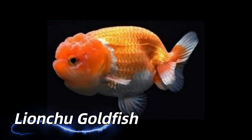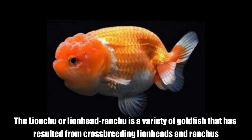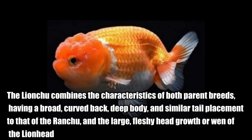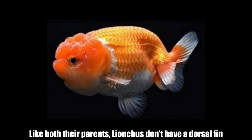The Lion Chu Goldfish. The lion chu or lion head ranchu is a variety of goldfish that has resulted from cross breeding lion heads and ranchus. The lion chu combines the characteristics of both parent breeds, having a broad, curved back, deep body, and similar tail placement to that of the ranchu, and the large, fleshy head growth or wen of the lion head. Like both their parents, lion chus don't have a dorsal fin.